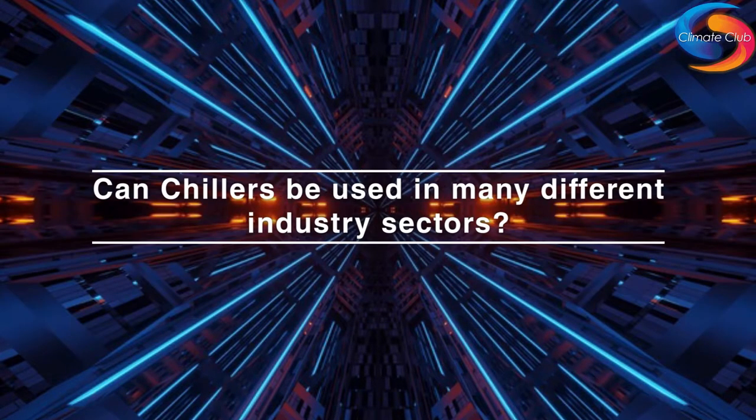Second question: we have a lot of customers operating in many different markets, so can the Blue E chillers be used in many different industry sectors? Yes, we have many applications in very different industries. The typical application for a chiller is within the engineering industry — for example, machine tool spindle cooling, welding tongs and welding technology, or laser technology. These are very common industries where we use chillers.